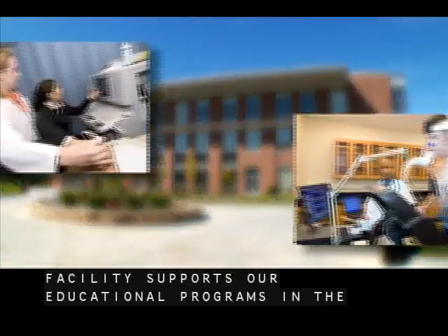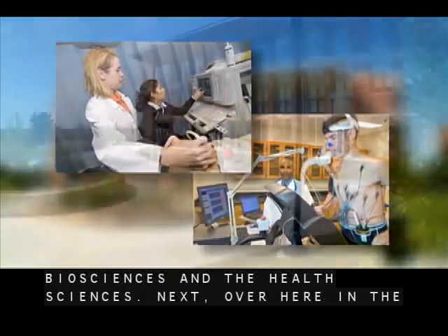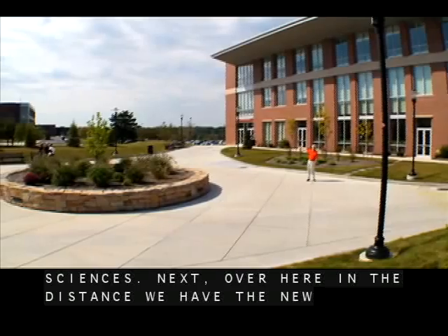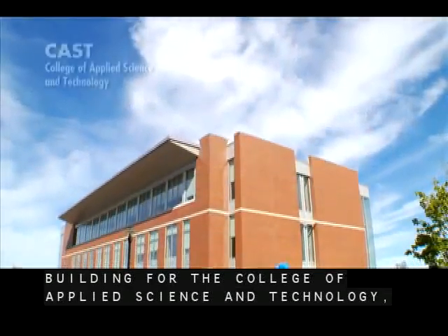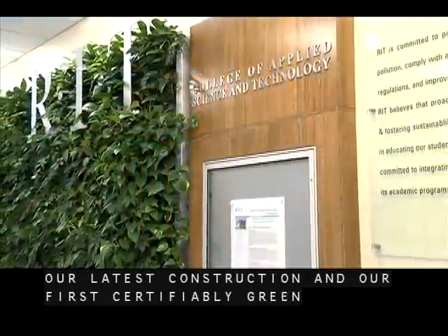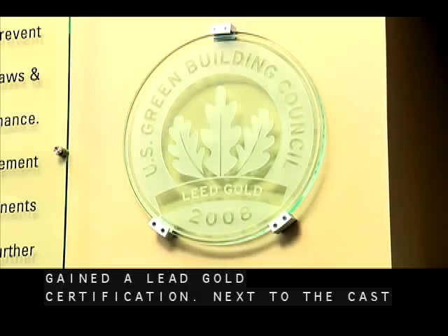That facility supports our educational programs in the Biosciences and the Health Sciences. Next, over here in the distance, we have the new building for the College of Applied Science and Technology — our latest construction and our first certifiably green building, which has recently gained a LEED Gold certification.